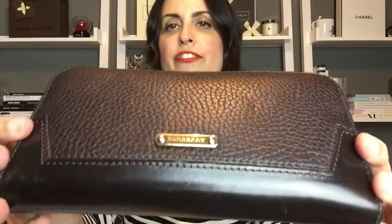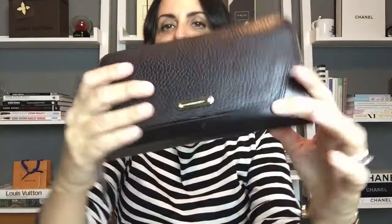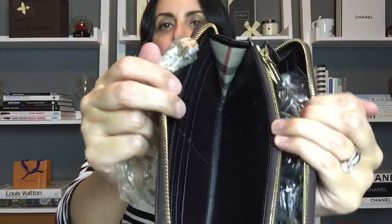Also part of the bundle is this matching wallet in dark brown — just says Burberry on the front, pretty understated, in really good condition. And then there's a zip-around wallet. On the inside it has six credit card slots on one side with Burberry check gussets, and six credit card slots on the other side. Lots of room for cards, cash, and anything else. Really smooth zipper and in really good condition.